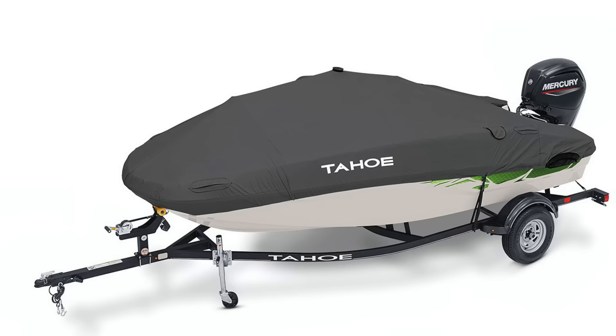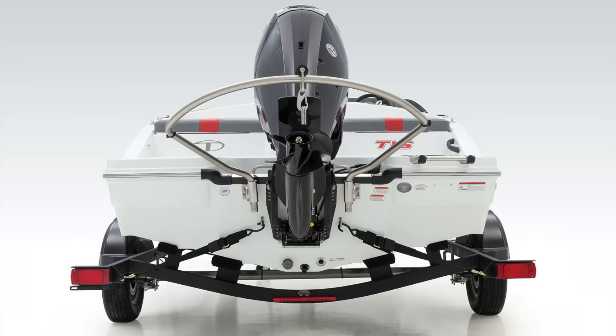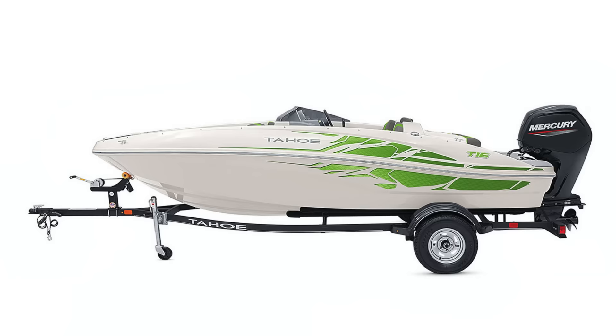Add $1,600 to that number and you can upgrade to a 75-horsepower engine, still stay well within budget, and park this sweet little rig in your garage or under your carport.